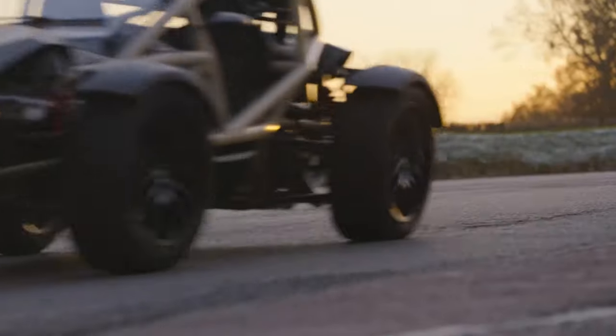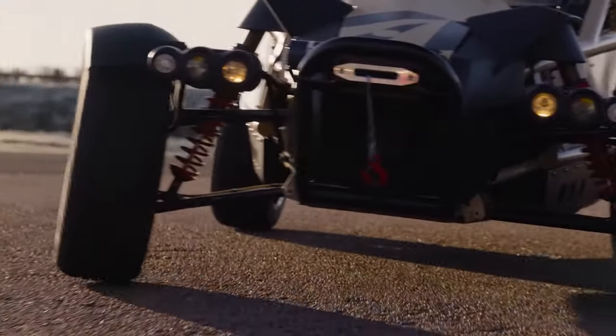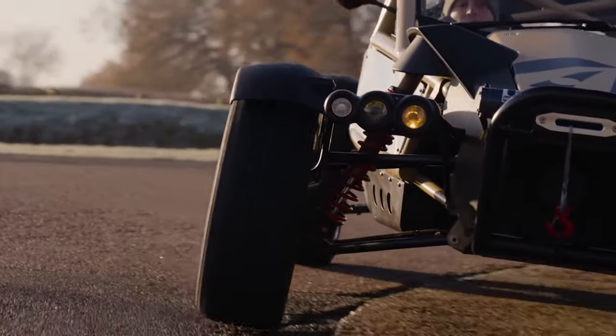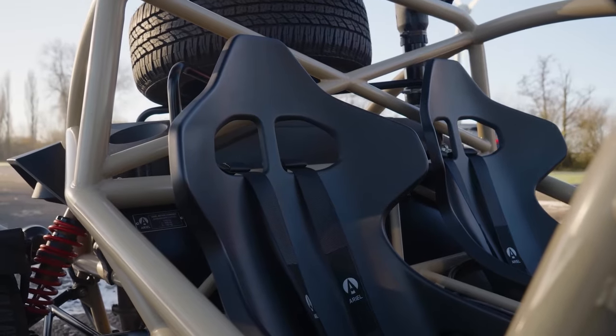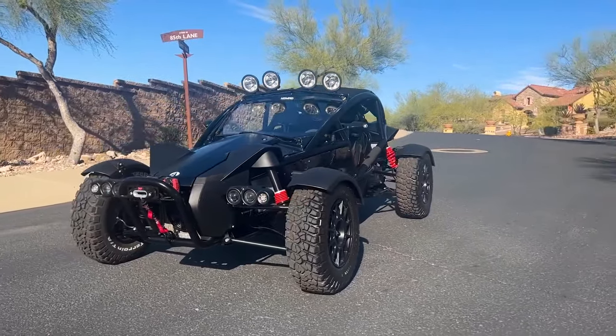This vehicle can go from 0 to 60 miles per hour in about 3.5 seconds, reaching a top speed of around 120 miles per hour. It's well equipped for different adventures, features a rugged build, and costs around $92,000.